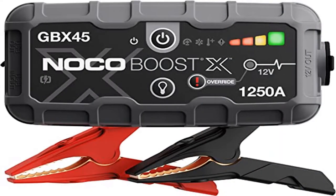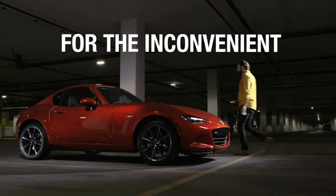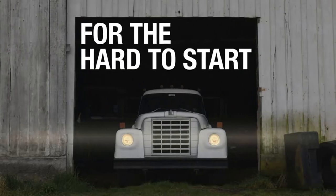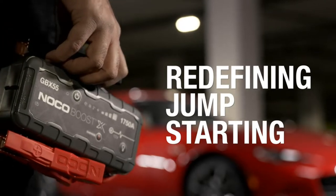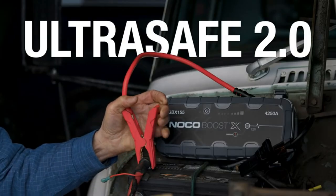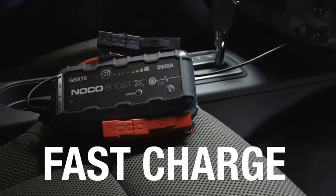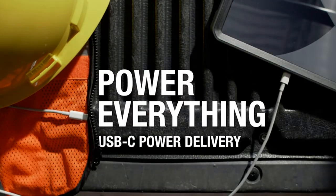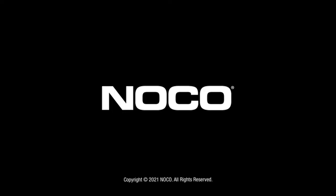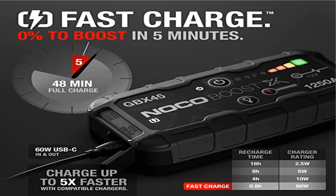Product 2: NOCO Boost X GBX45, 1250 amp 12 volt ultra safe portable lithium jump starter. An all-new design with extreme jump starting power for powerful engines, rated at 1250 amps. This portable lithium car battery jump starter releases maximum energy at every start. This isn't an upgrade — it's a whole new series: the Extreme Series.